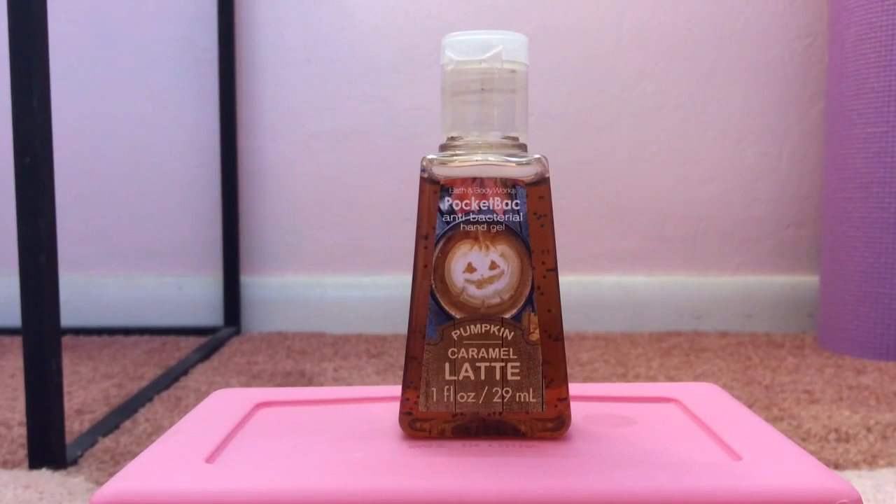My 14th favorite pocket bac is Pumpkin Caramel Latte, the 2013 version, and it smells incredible. If you like super sweet scents, you would love this one. It smells like French toast sticks with lots of maple syrup, coffee, caramel, and also a little bit of pumpkin. It's a perfect scent for fall and I absolutely love it.